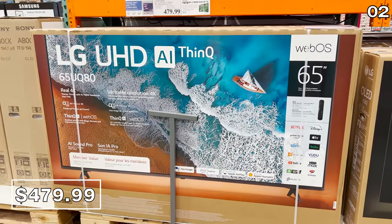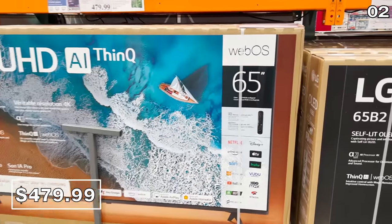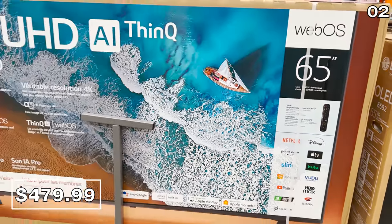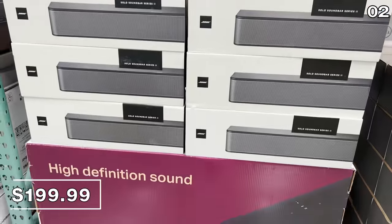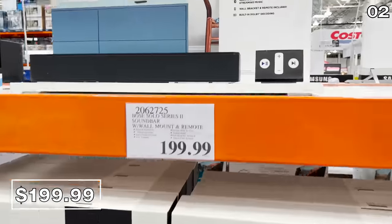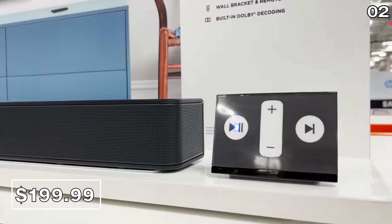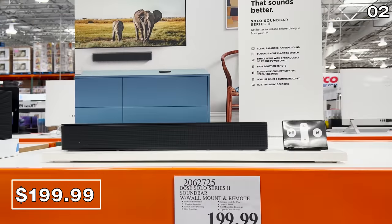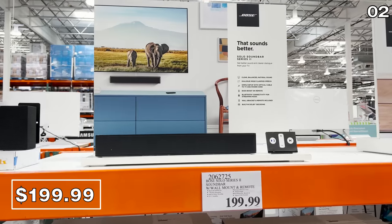The LG is a higher-end brand than the Hisense, and this model includes a $75 streaming credit. In terms of specs, both TVs are nearly identical. To accompany your new TV or to upgrade the audio on a pre-existing one, this Bose soundbar with the wall mount kit and a remote is $200. This is also a great price.